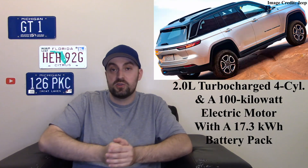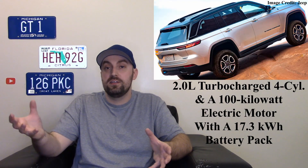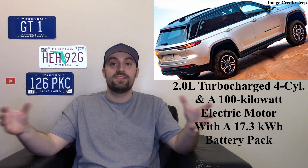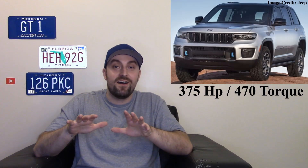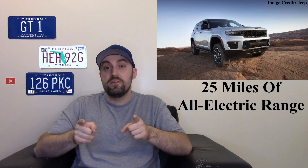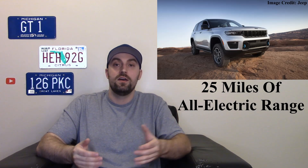The new talk of the town is the 4xe. Jeep says all their models in the next few years will have a 4xe option. It takes a 2.0-liter turbocharged four-cylinder and pairs it with an electric motor and a battery. Combined, it makes some really good numbers: 375 horsepower and 470 pound-feet of torque — a very powerful Jeep.